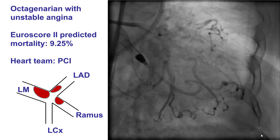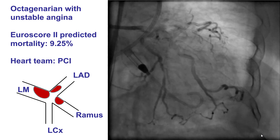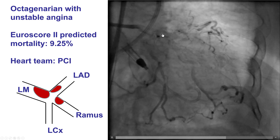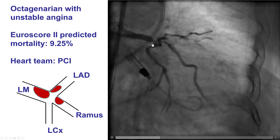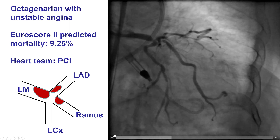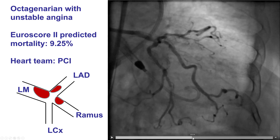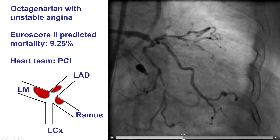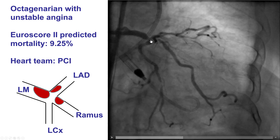The patient was a late octogenarian who presented with unstable angina. Diagnostic angiography demonstrated significant distal left main disease with a lesion in the distal left main. There was also disease in the origin of the LAD, disease in the origin of a large Ramus branch, and some disease — although moderate — into the circumflex, which however also had a significant lesion.